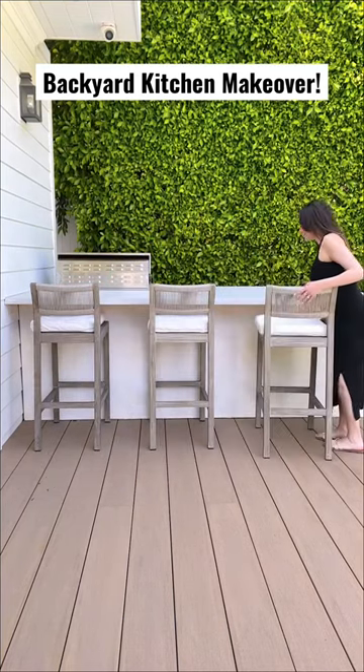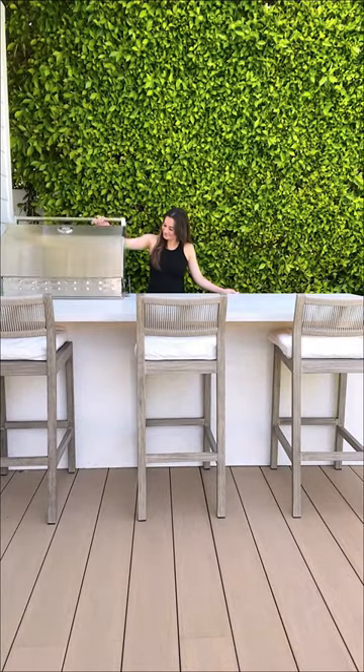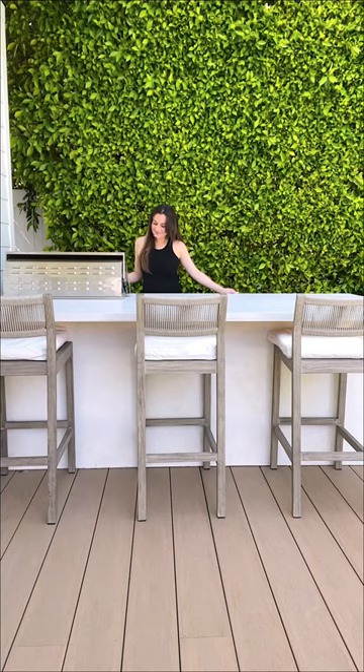The newest addition to our home this spring is this built-in outdoor kitchen. We actually got started on this home project right after New Year's, and we're so happy that it's ready to use for summer entertaining and grilling.